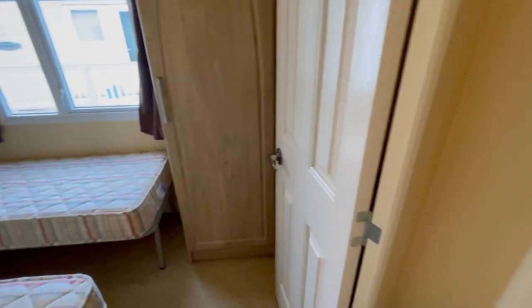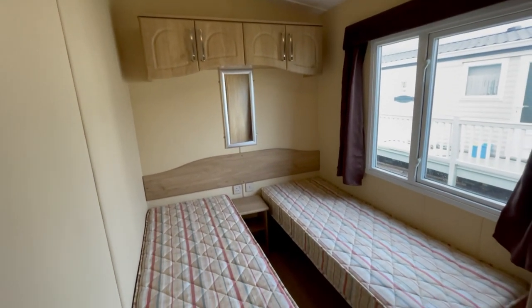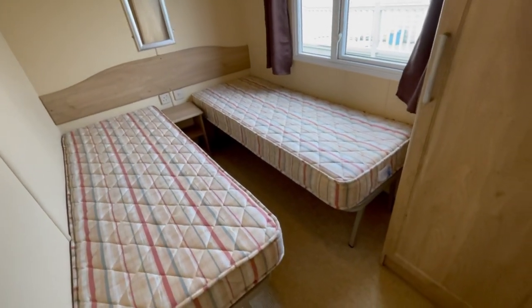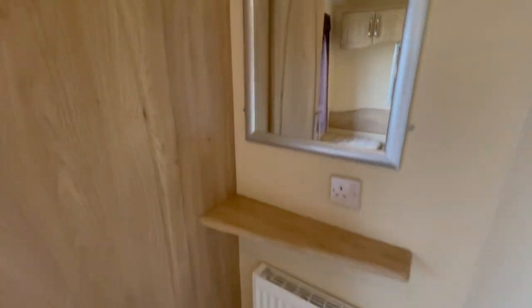As we come across the hallway we've got your guest room. There are two single beds, overhead storage and room underneath the beds for more storage, a decent sized wardrobe just here, and a mirror behind the door just there.